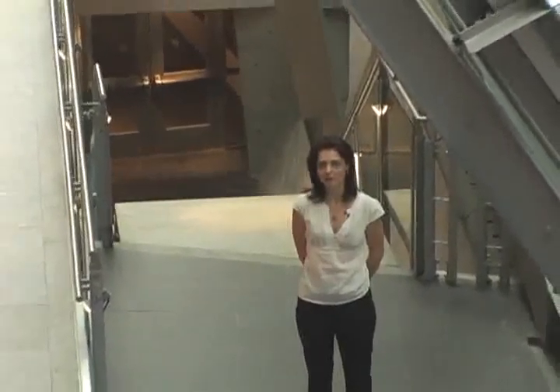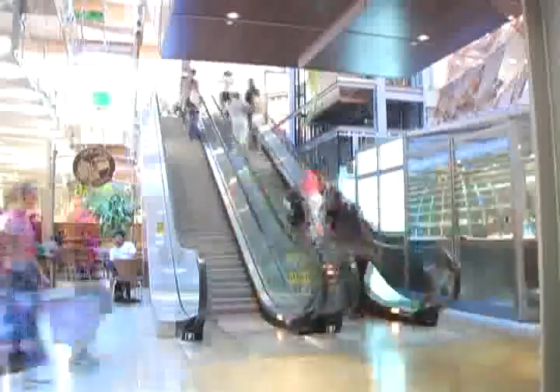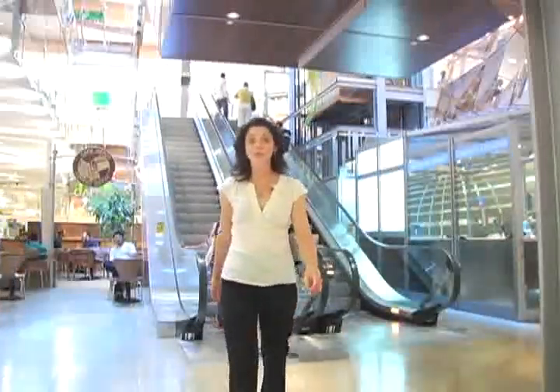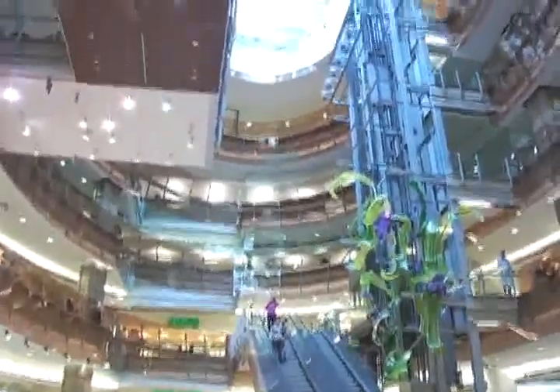The underground city is located just down below the concierge desk. This passage will take you downtown without ever going outside. This underground city links six malls and two department stores for over 500 boutiques.